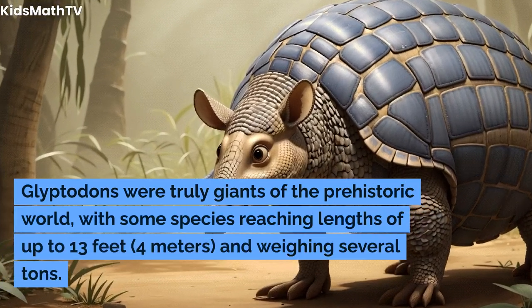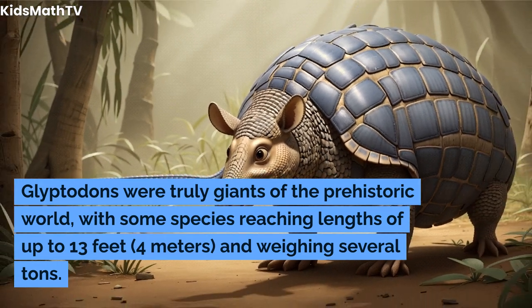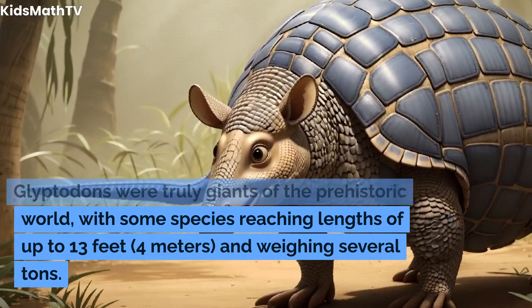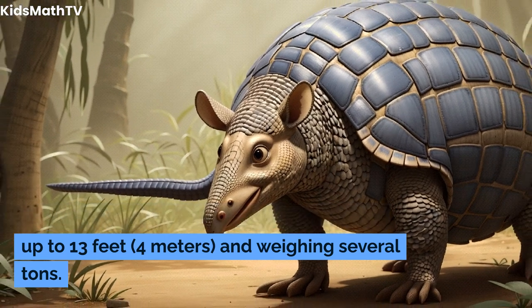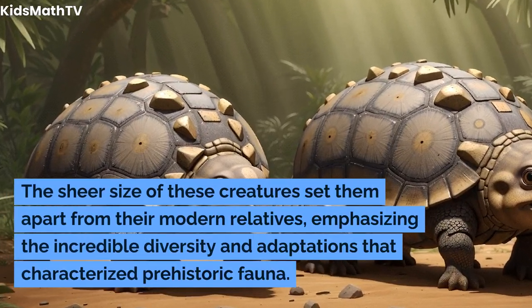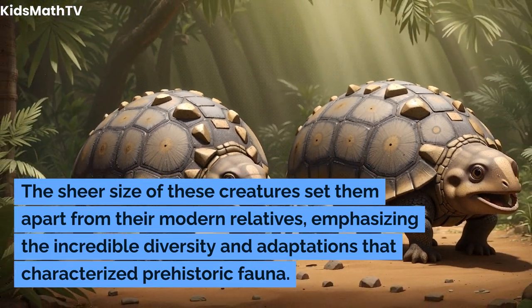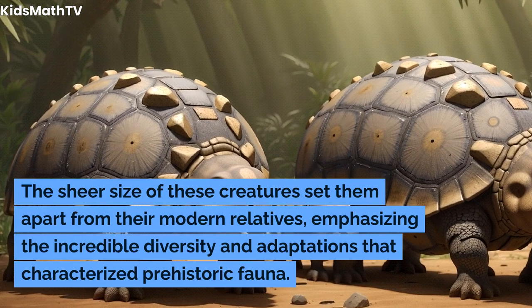Glyptodons were truly giants of the prehistoric world, with some species reaching lengths of up to 13 feet (4 meters) and weighing several tons. The sheer size of these creatures set them apart from their modern relatives, emphasizing the incredible diversity and adaptations that characterized prehistoric fauna.